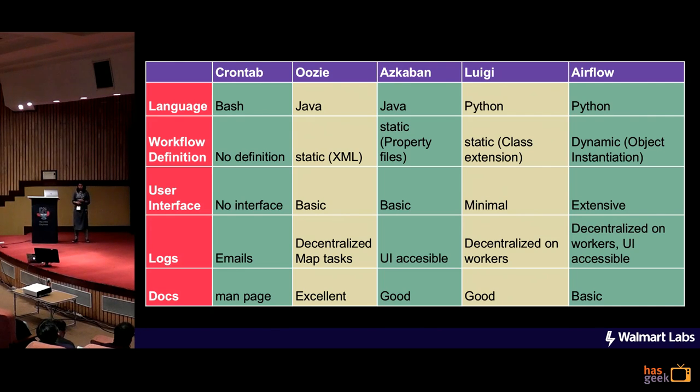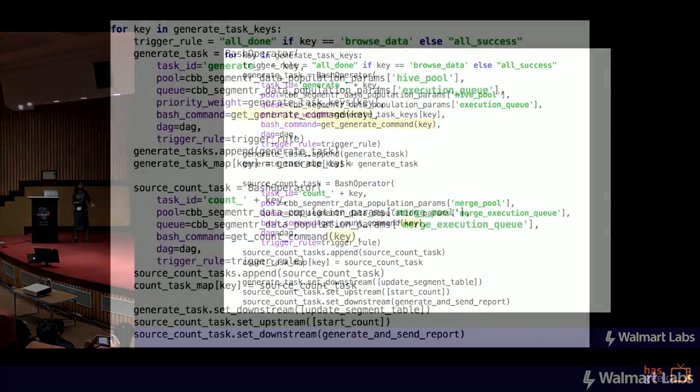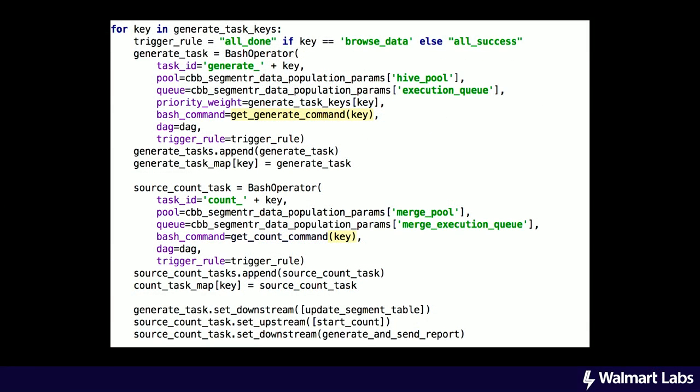The first thing that we liked very much about Airflow is the way that you can generate the DAG itself. Unlike the other schedulers, what you can do is in a programmatic way — we have all the metadata for our sources in a MySQL table that Airflow fetches at real time, and then it iterates over that and creates the tasks. So every time we have to add a new source, we don't have to write code for that. We just have to write the basic metadata in MySQL and the DAG will automatically pick it up at real time.